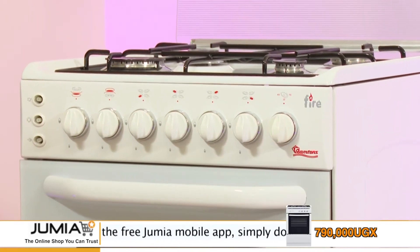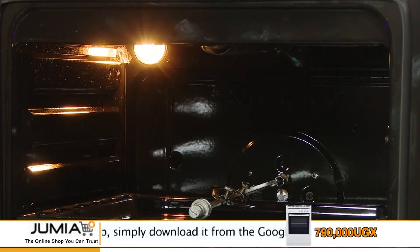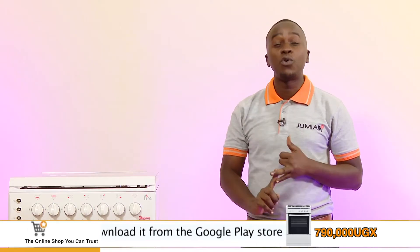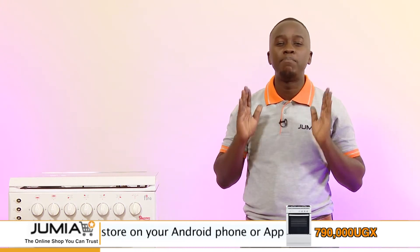Don't waste time going to town looking for this oven, because you'll find it at a higher price and then you have to organize transport from the shop to your home — it's really a hassle and bustle.